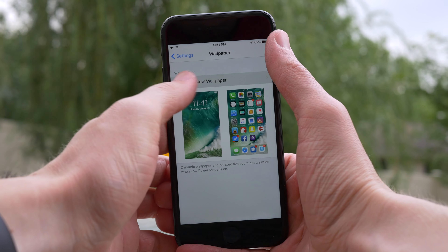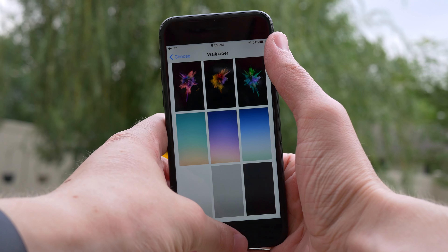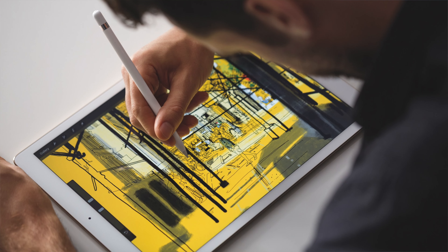If you are interested in checking any of these three new wallpapers out for yourself, I'll leave a link down below in the description. But if you're actually running the iOS 10.3.3 beta, you might be saying, well I have it, but I don't see any of these wallpapers. It's not just you — I don't have them either, because they're only available on the 12.9 inch iPad.